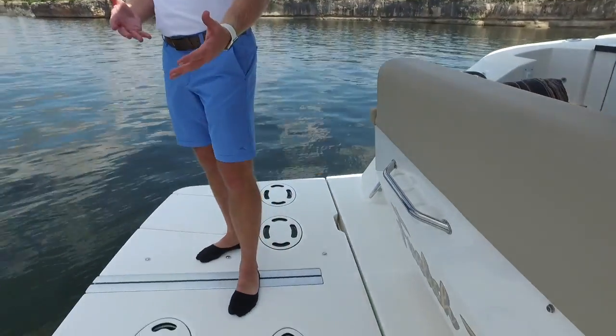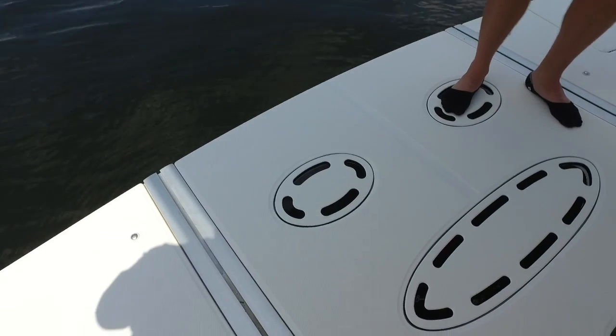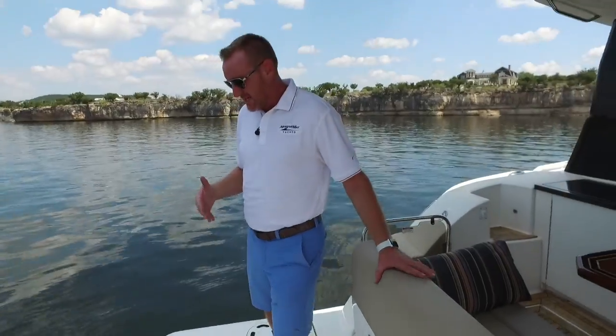Hydraulic swim platform with the ability to carry a tender. Really a nice layout — gives you a great entertainment spot. Lower it down and it becomes a great sunbed. A lot of people here on Possum Kingdom Lake in West Texas will lower that down six, eight inches underneath the water. Gives you a great place to sit, just like the one you have in your backyard with a pool.